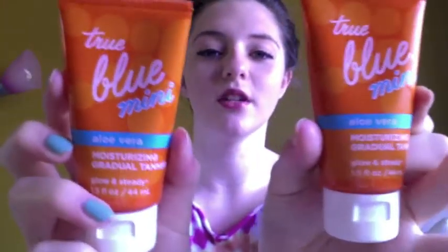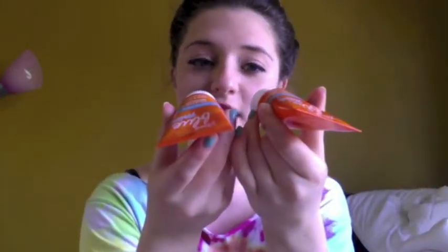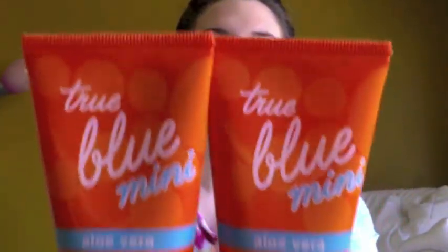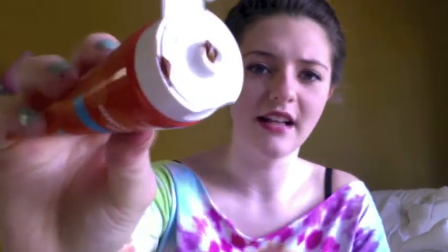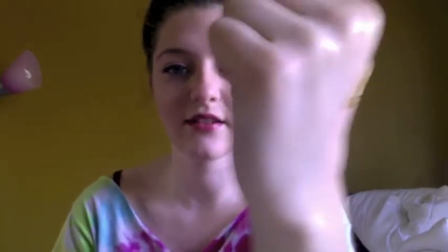It is the aloe vera moisturizing gradual tanners, and I picked up two because they're mini. These were $6 normally, but I got them on sale towards the end of the summer last year. I'm sure they'll have these again because they worked really well. First up, this product smells a little funky. And you can see once it dries, it gets all weird and brown. Once it comes out though, you can see it's just a real light tan and it's gradual. So if you put this on every day for a couple days, within a couple days, you're tan — it's awesome.